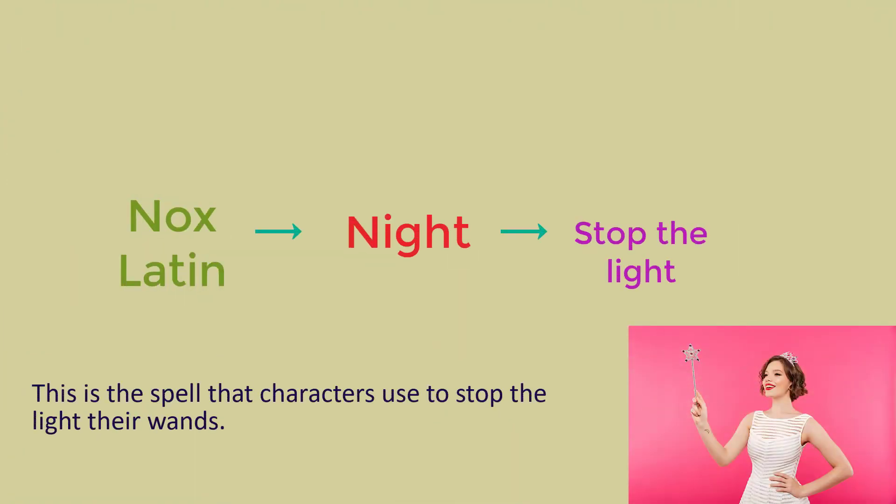What is Nox? Nox is Latin too. It means night and stop the light. This is the spell that characters use to stop the light on their wands.